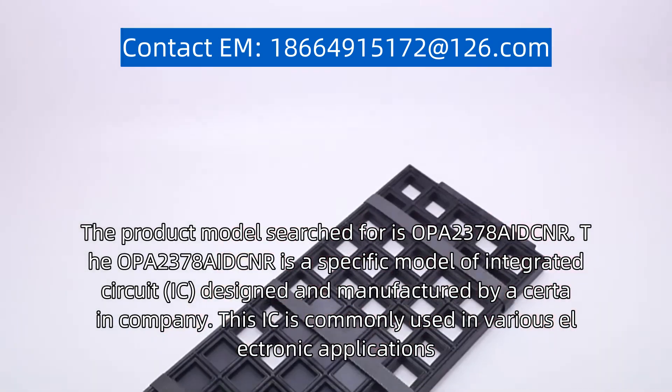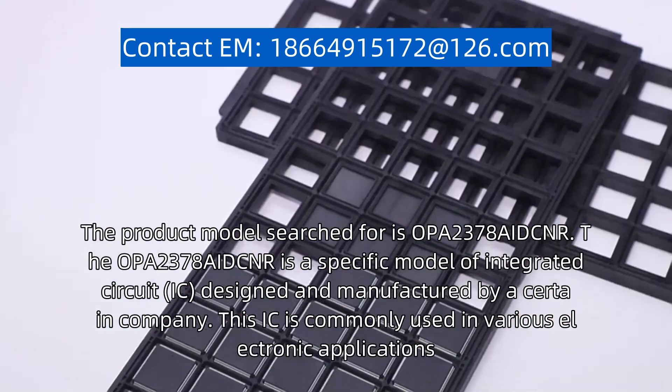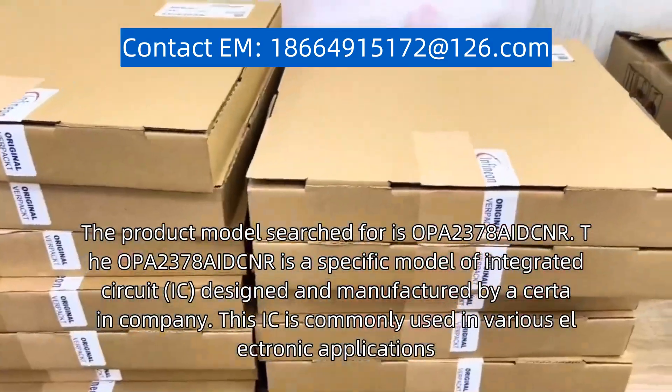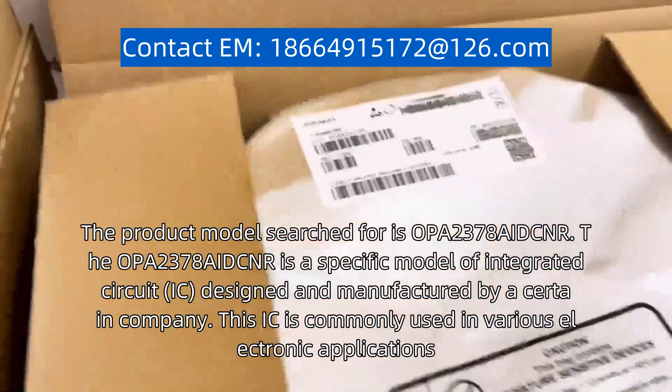The product model searched for is OPA2378AIDCNR. The OPA2378AIDCNR is a specific model of integrated circuit IC, designed and manufactured by a certain company.